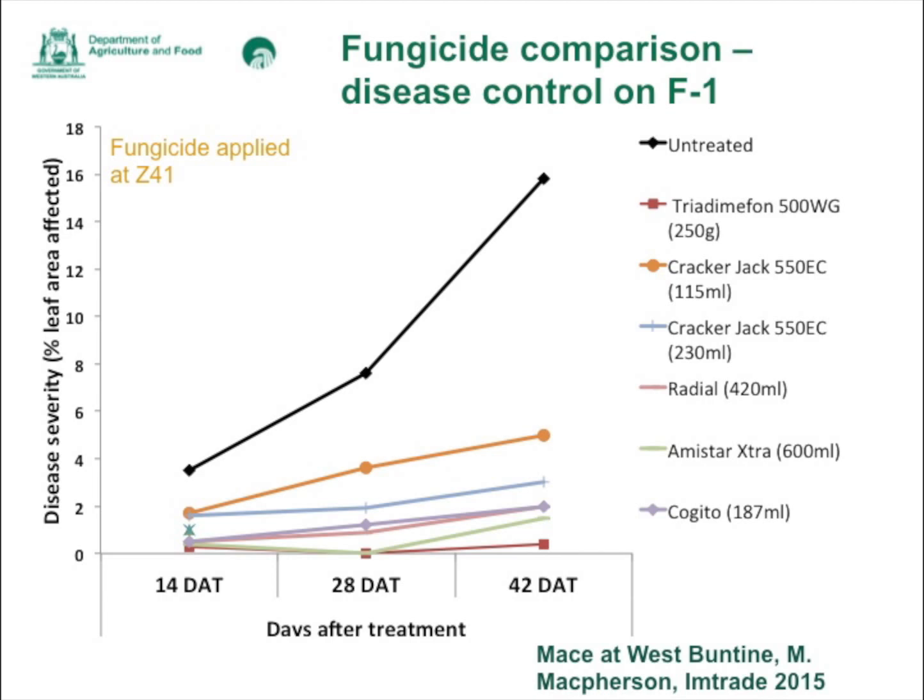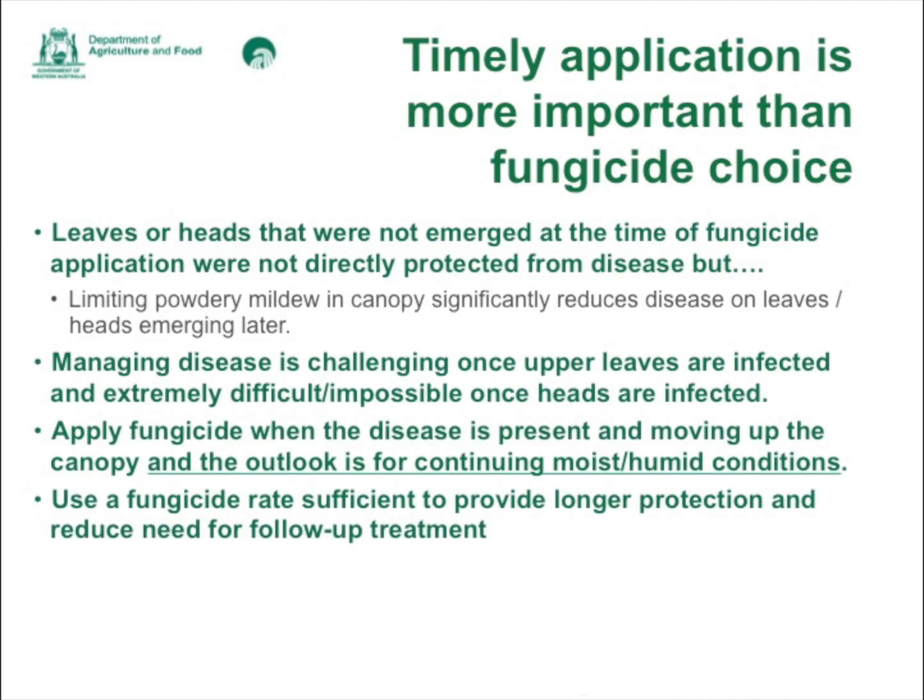It's important to remember that leaves or heads that have not emerged at the time of fungicide application won't be protected from disease. Last year, for example, a lot of new tillers came out with the rain after fungicide application, and they were enough to keep the disease going. Many people were concerned that fungicides weren't working or that resistance was developing, but it was really just the nature of those unprotected leaves causing ongoing disease. Limiting powdery mildew in the canopy is very important because it reduces disease on the leaves and heads that emerge later.